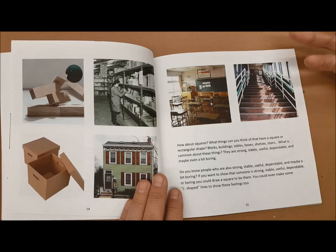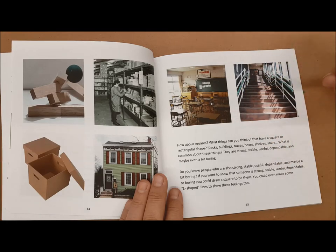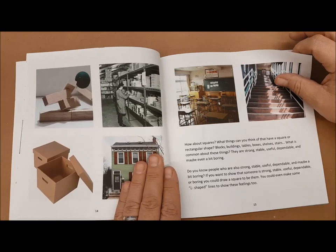Squares are used in construction. You think of bricks, stairs, desks, shelves. They're strong, they're stable, they're dependable, and they might even be a little bit boring. And those same words can be used to describe people.